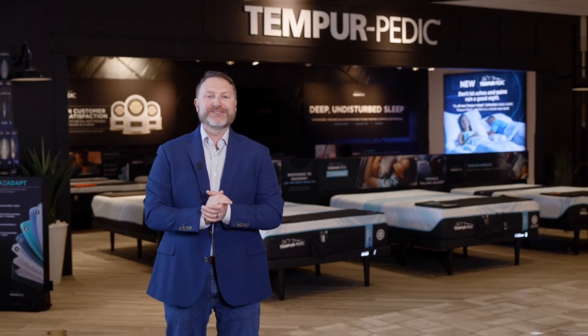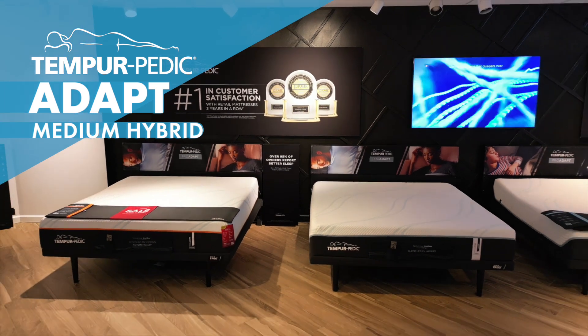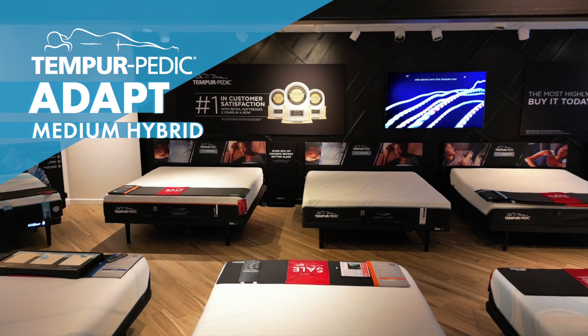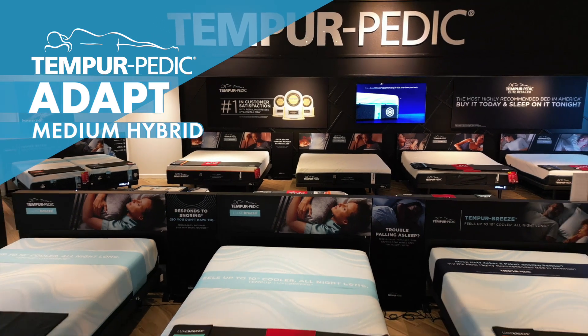Experience the comfort for yourself. Visit us at Gardner White to try out the Tempur-Pedic Adapt Medium Hybrid Mattress in person, or chat with a fellow mattress expert online to learn more. Our team is here to help you find your perfect sleep solution.